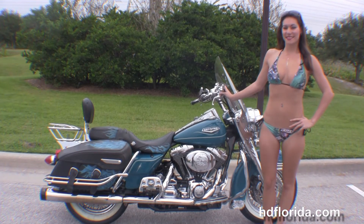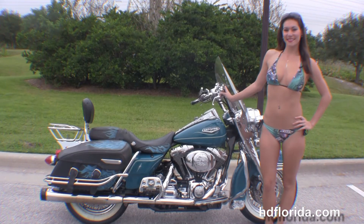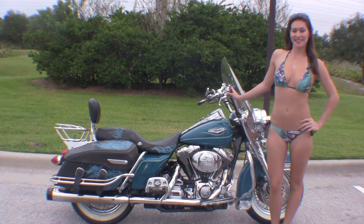We ship used bikes anywhere in the world. For more information on this Road King, click on the link below. To view the rest of our great inventory, visit us at TampaHarley.com — we're always open 24/7. And remember, we have one rockin', smokin', badass Harley day.